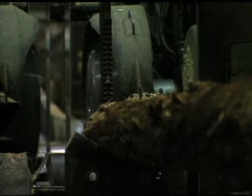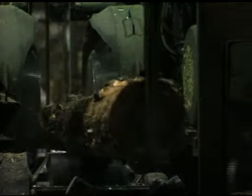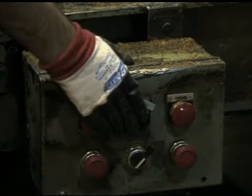Lockout means the use of locks to secure devices that are used to control the energy in machines or systems. In other words, preventing a control device from accidentally or inadvertently being operated while workers are performing maintenance. It maintains the control of hazardous energy.